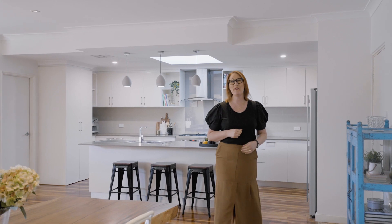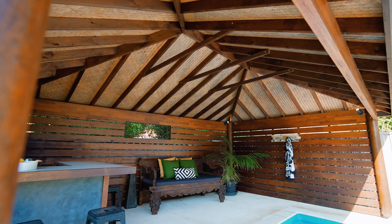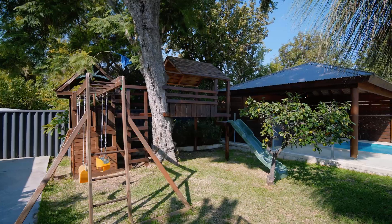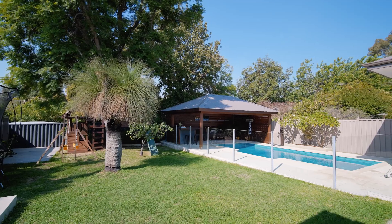Imagine living here, friends and family gathering in the cabana by the pool. Kids playing in the treehouse up in the jacaranda, shooting hoops on the basketball court or playing soccer on the lawn.